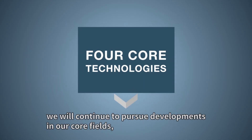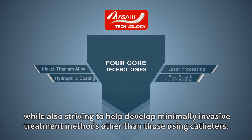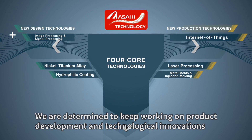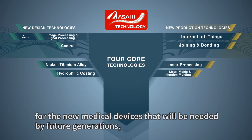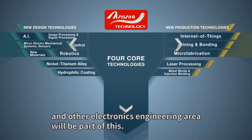We will continue to pursue developments in our core fields while also striving to help develop minimally invasive treatment methods other than those using catheters. We are determined to keep working on product development and technological innovations for the new medical devices that will be needed by future generations, and technological cooperation in the Internet of Things, robotics, and other electronics engineering areas will be part of this.